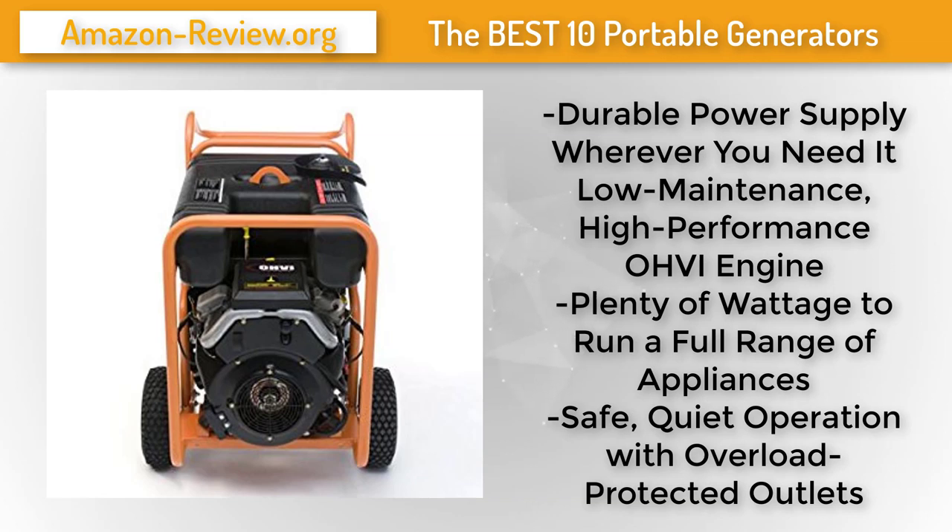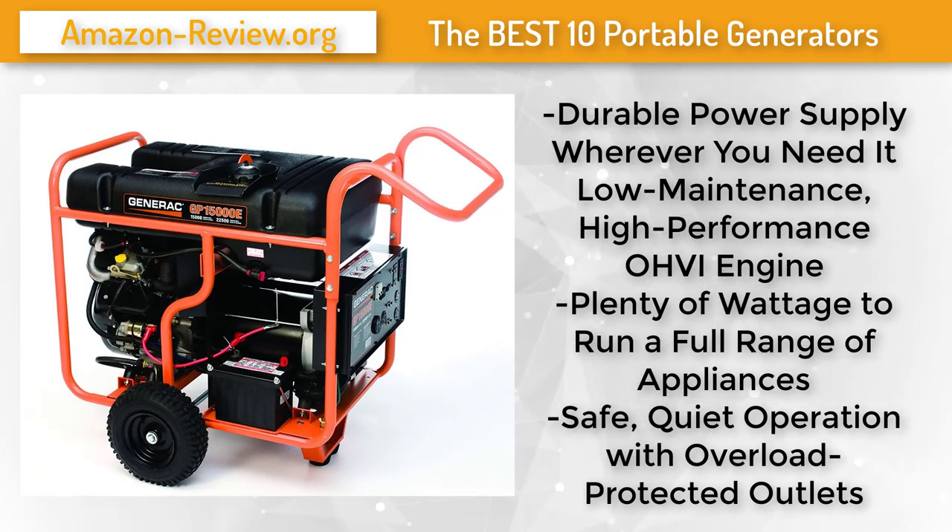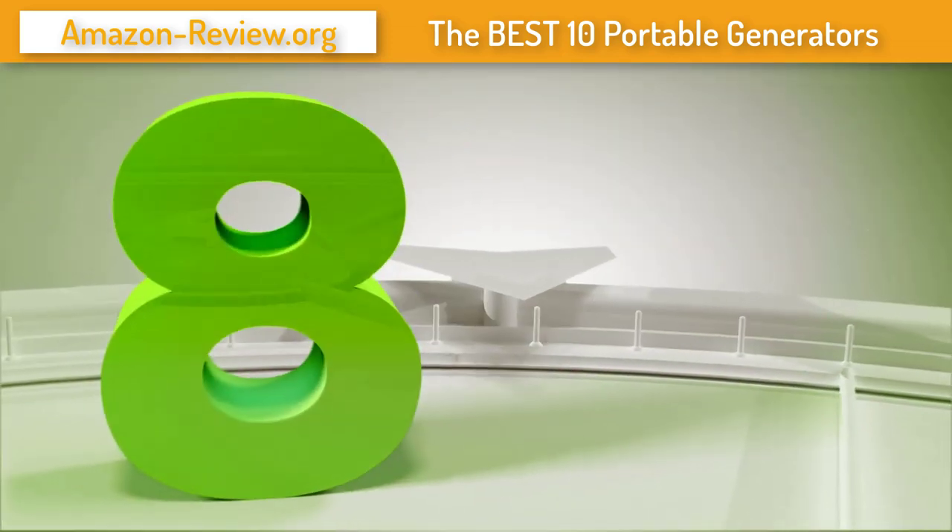A Generac OHV industrial engine delivers performance, power, extended run times, and longer life. A sturdy steel tube cradle protects the generator's exterior for safe and comfortable use. Circuit breaker outlets prevent power overloads, and the low-tone muffler makes for ultra-quiet operation.